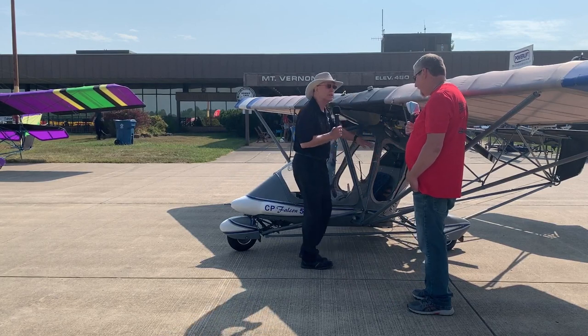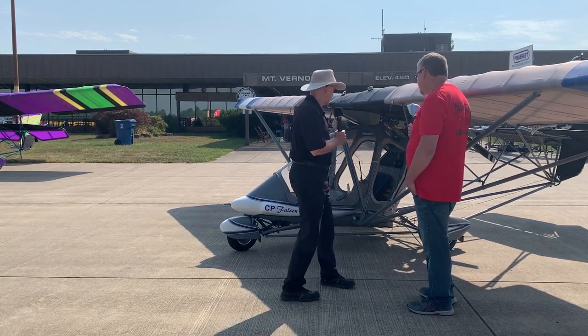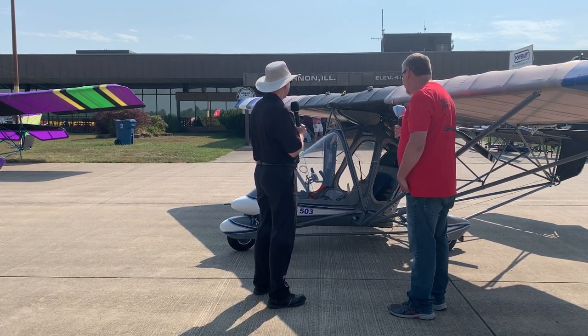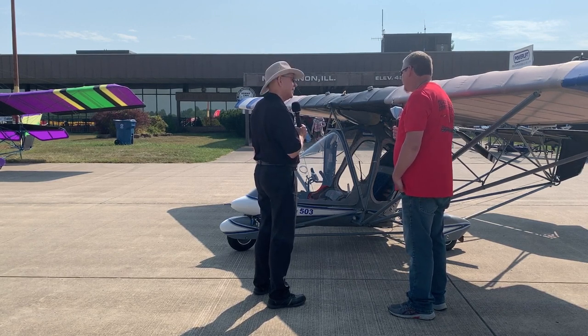It's a full enclosure front to back — I can see an opening that looks like it could zip closed. It has heat, and five different fuel cells, all full trims. You can make about 300 miles in this aircraft with a 503.